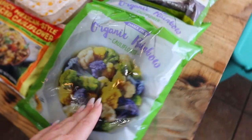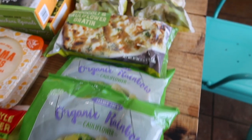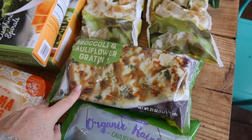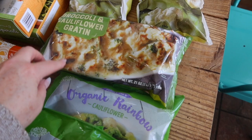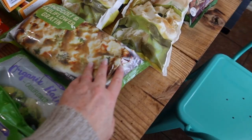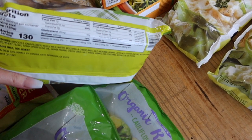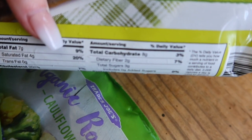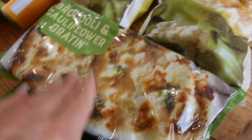The kids might eat some too, but they have other vegetable options. I also grabbed this broccoli cauliflower gratin — I don't really know that it falls under our lean category because it does have a lot of cheese on it. I got it just in case we can eat it with our Thanksgiving dinner. It has eight grams of carbs per serving, which is not bad, and there are four servings.